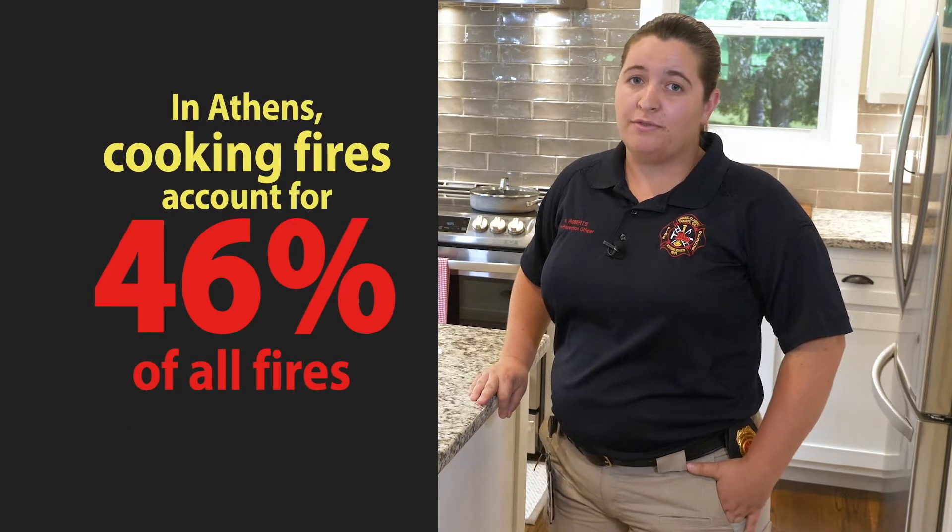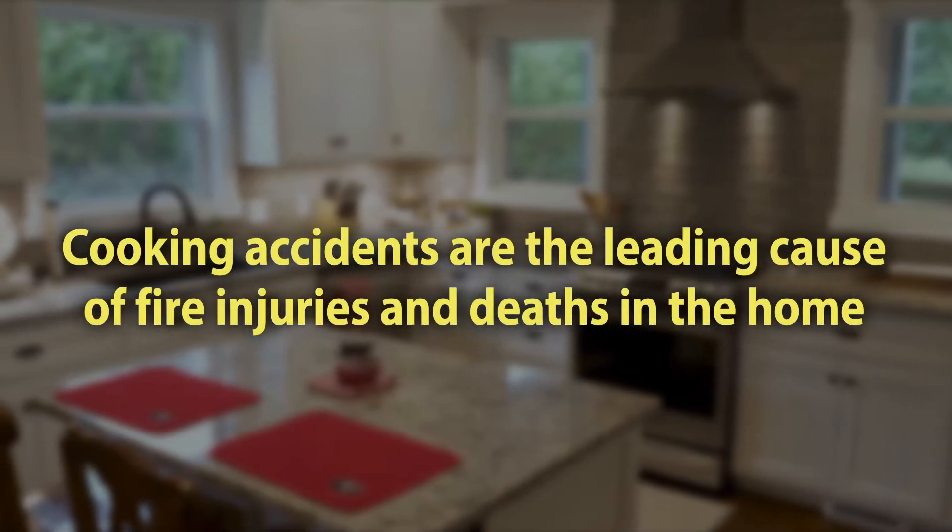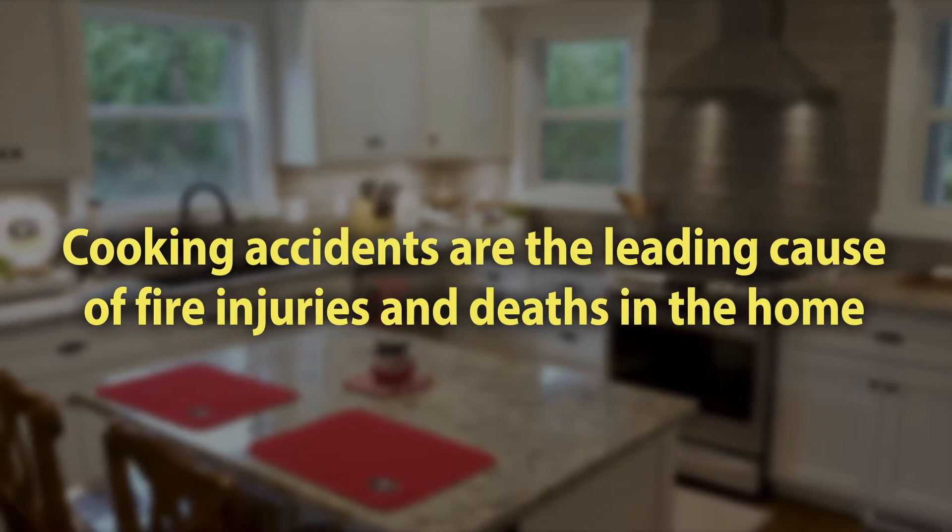Hi everyone, my name is Rachel and I'm a fire prevention officer with Athens-Clarke County. It's a fact that almost half of the fires that occur in Athens are cooking fires that start in the kitchen. Sadly, cooking accidents are the leading cause of fire injuries and deaths in the home. The good news is there are some simple steps you can take to prevent cooking fires.